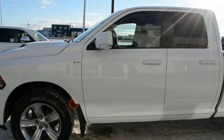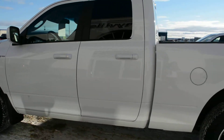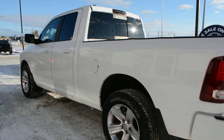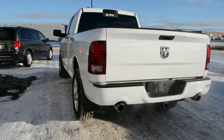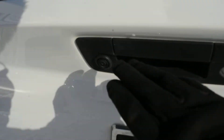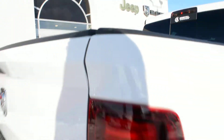It does have a couple marks here and there on the exterior of the unit, but nothing major, just a couple minor marks. The unit itself has been debadged, so the Ram logoing has been removed from the unit, so it's a very clean looking truck. As we come around towards the back of the unit here, you can see it is equipped with your backup camera, so a great feature included for you there. You also have your spray-in box liner.